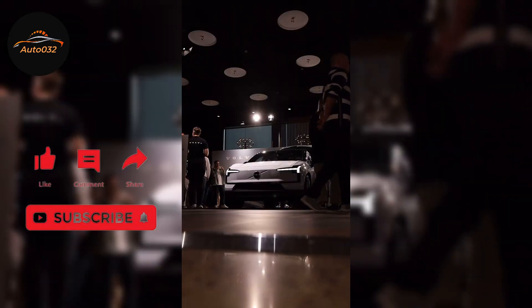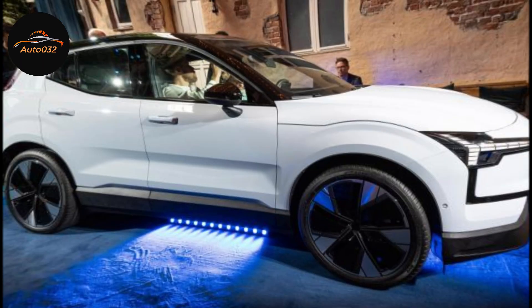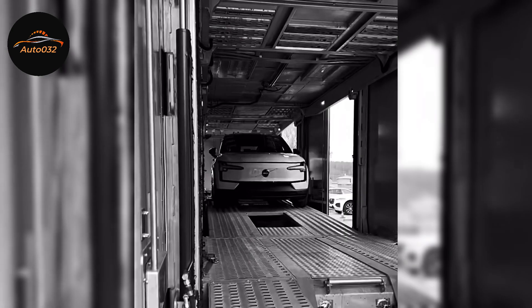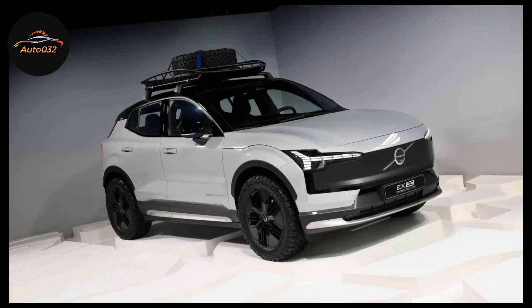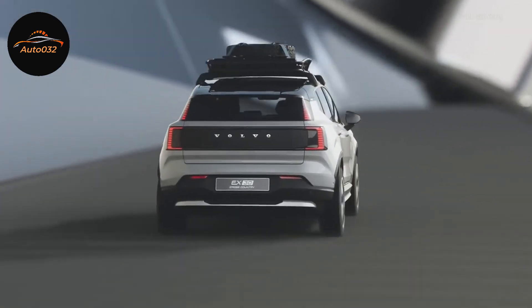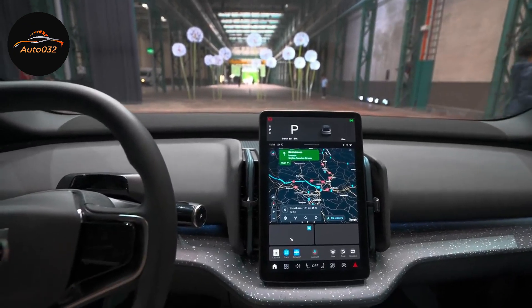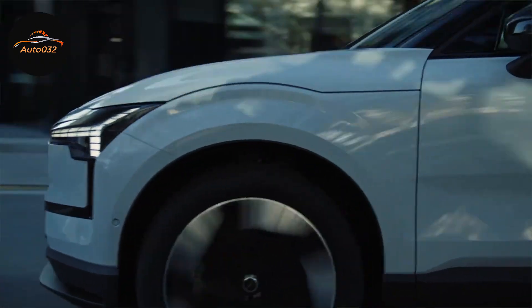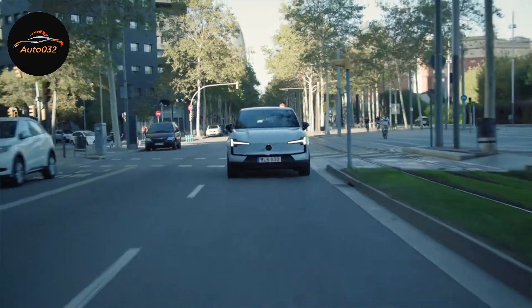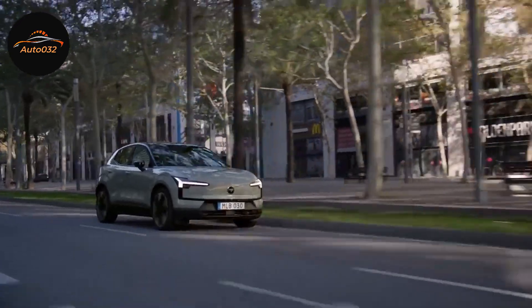Despite its clear focus on comfort, the Volvo EX30 is genuinely fun on a twisty road — especially in the performance variant, where the abundance of torque makes you grin while powering out of corners. However, if you try to drive it like a sports car, the tires struggle for grip and the body rolls noticeably, which undermines confidence. This is a similar issue to other small electric SUVs like the Smart #1; for maximum fun in the bends, the Kia Niro EV remains the better option, though none are true sports cars.